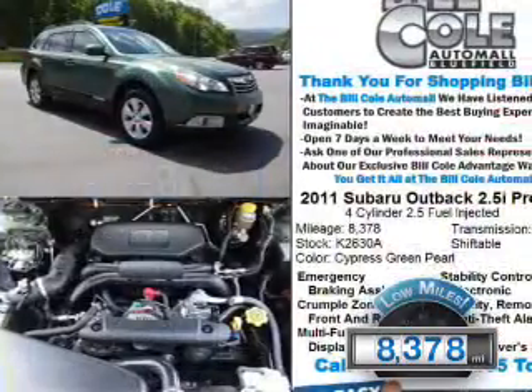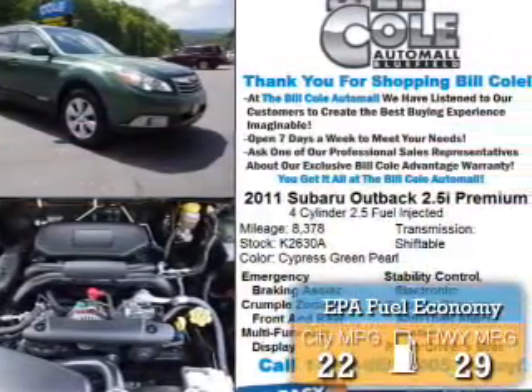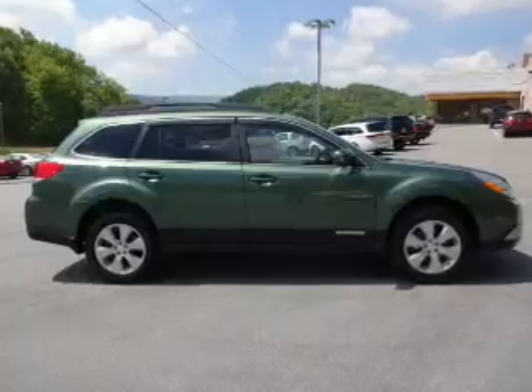With fewer than 9,000 miles, this vehicle is like new. Great fuel efficiency saves you money by requiring fewer trips to the gas station. The features include alloy rims,